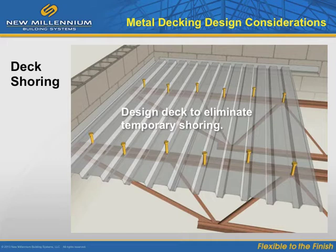Shored deck construction is slower and more costly than unshored construction. To avoid this, the engineer of record needs to specify the deck type, gauge, and span conditions for unshored construction. And when shoring is required, notations need to be made on the contract drawings to alert all those affected.